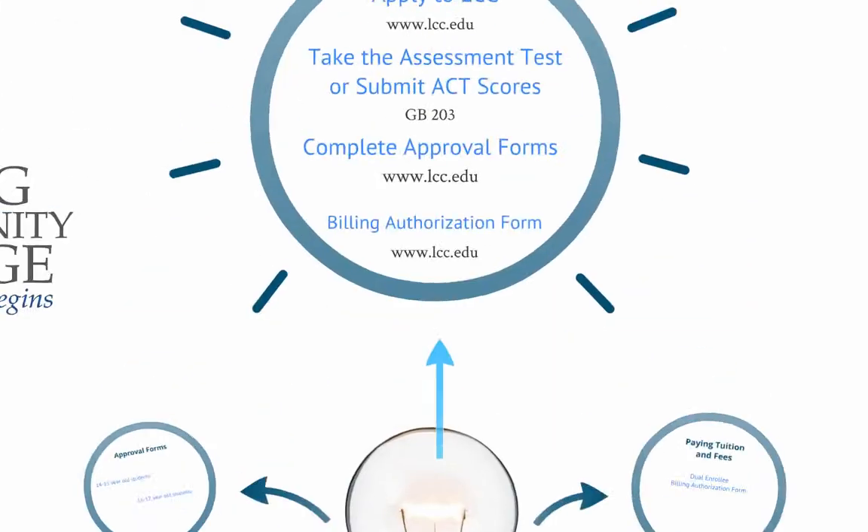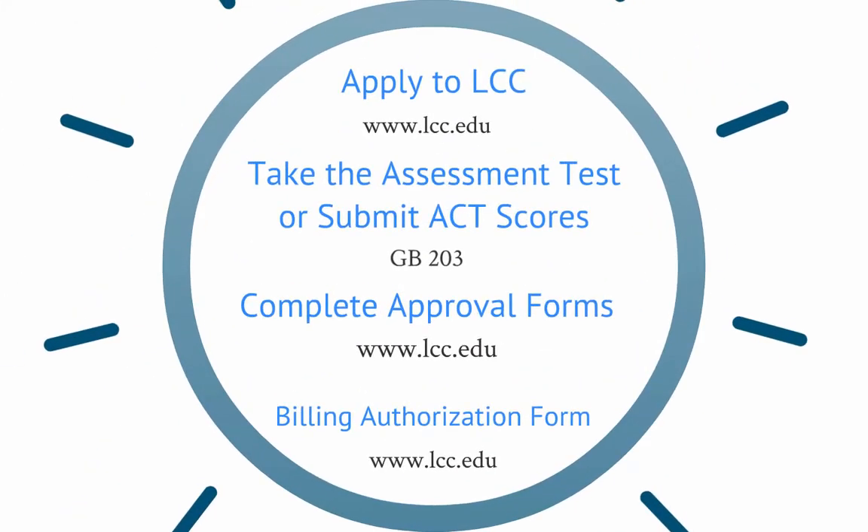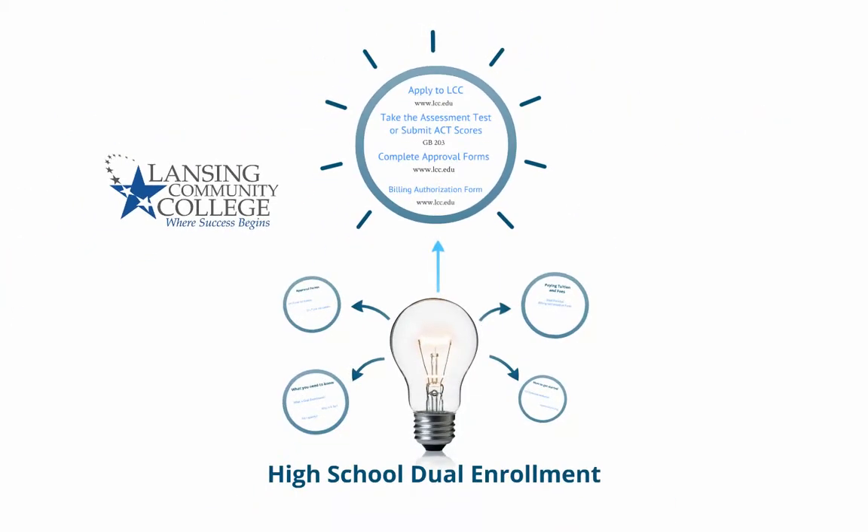Let's review. Fill out the LCC admission application. Take your assessment test or submit your ACT scores. Complete and return your approval forms. And if your school is paying for any portion of your tuition and fees, complete and return the Dual Enrollee Billing Authorization Form. Once you have completed these steps, you can log into your Banner account and register for classes.